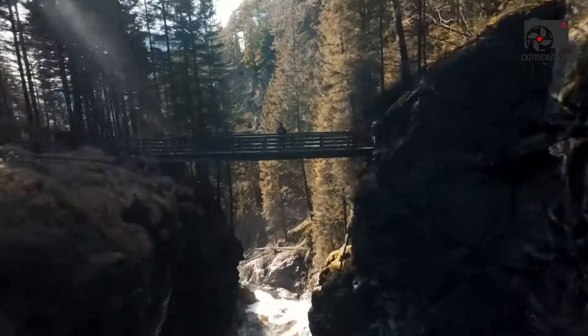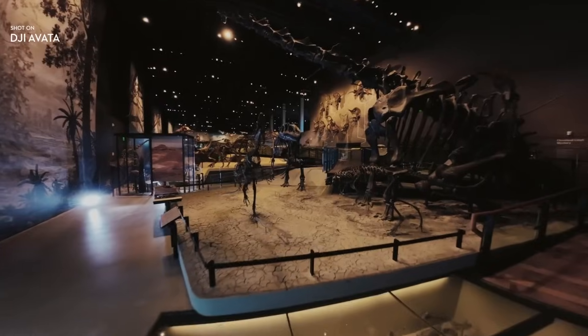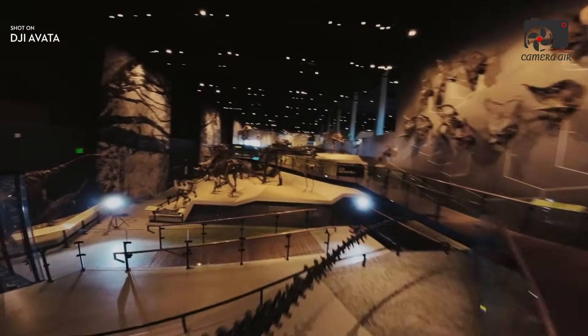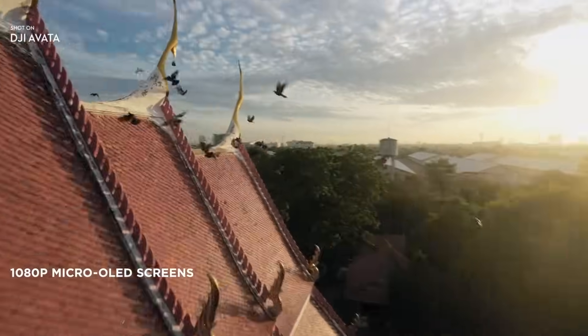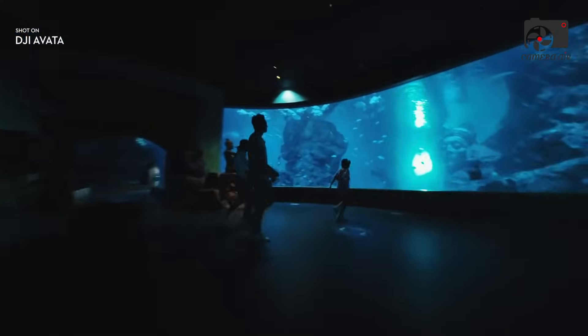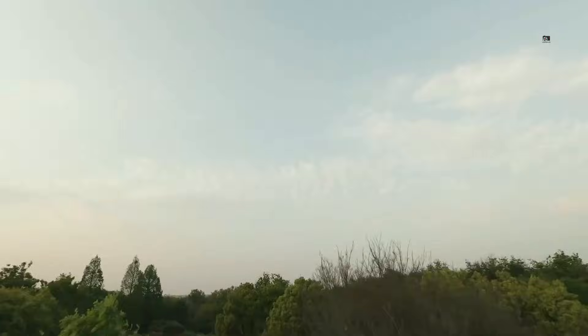The DJI Avatar 360 is poised to be one of DJI's most groundbreaking drones, offering a combination of features that will appeal to both FPV drone enthusiasts and creators seeking high-quality 360-degree cinematic video capture. Unlike the Avatar 1 and Avatar 2, which focus primarily on traditional FPV flying, the Avatar 360 blends these features into a unique hybrid model, enabling dynamic, immersive FPV experiences alongside full 360-degree video capabilities.